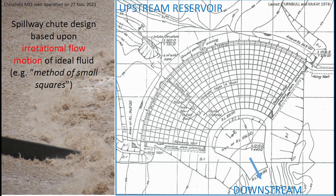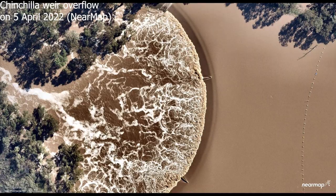The chute design is based upon an irrotational flow motion of ideal fluid with a converging structure, as seen on the right-hand side.